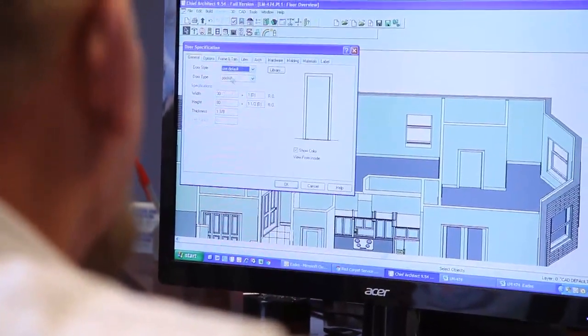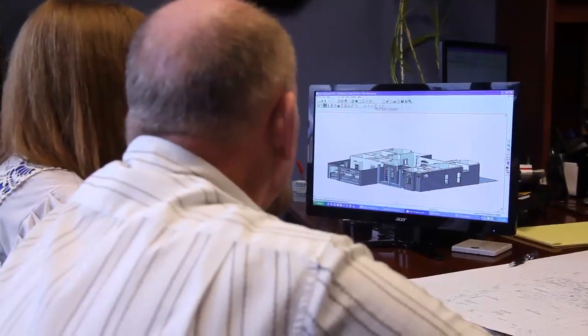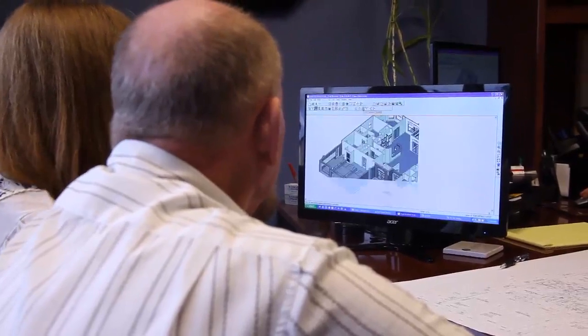On the computer, they can see the dash lines and the symbols, of course, but then we can go into 3D mode and they get to zoom in and see what the kitchen's going to look like, or the bathroom, the room sizes — change a window from a square window to an arched window, put grids in the window or remove grids from it. Do it the way they want it.